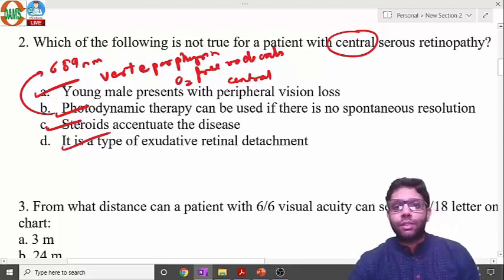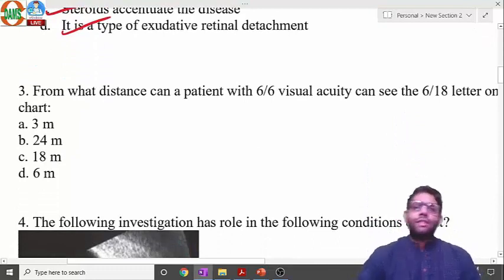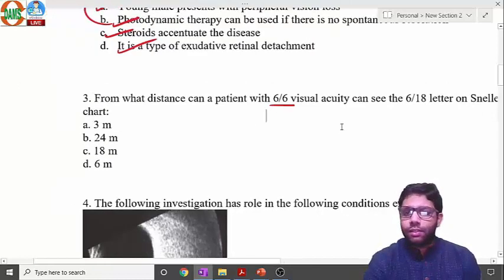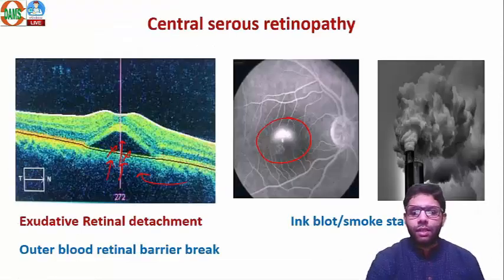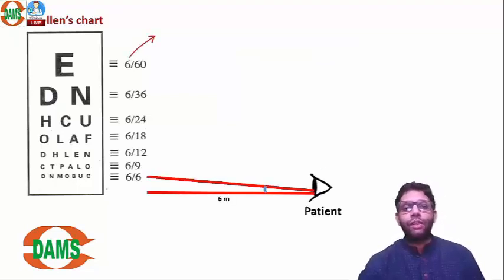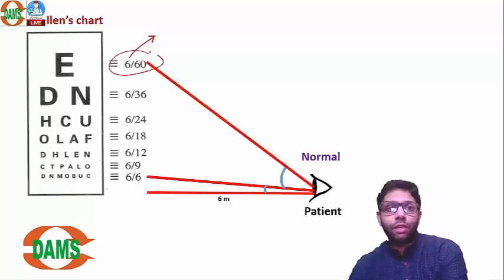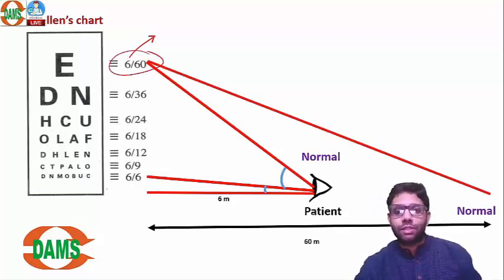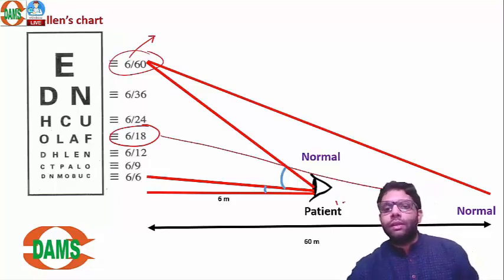Next question: from what distance can a patient with 6/6 vision see the 6/18 letter on the Snellen chart? The Snellen chart is the most common chart for visual acuity measurement. The numerator is the distance from where the patient stands, and the denominator is the distance from which a normal person can see that letter. A 6/6 patient can see the 6/18 letter from 18 meters.